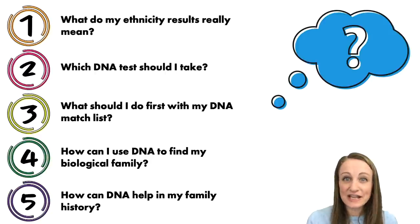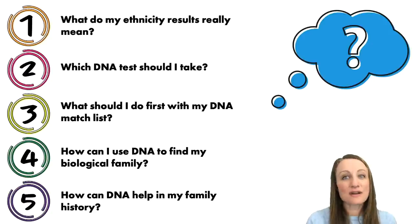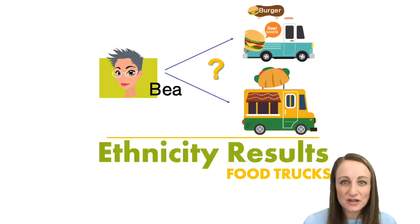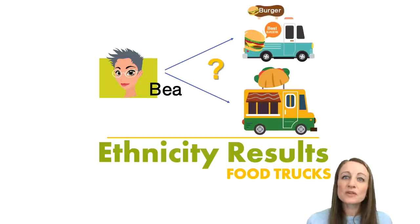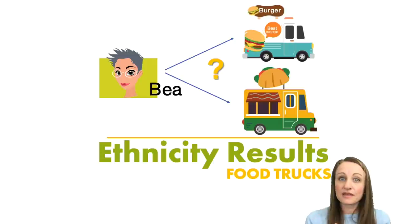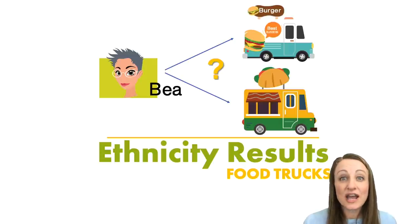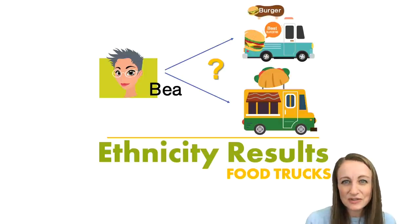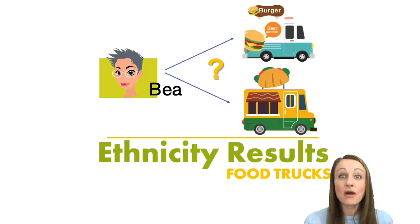I still get this question all of the time, and I've been in this industry for 20 years, so if you have questions about ethnicity you are not alone. I speak in analogies, so this is my favorite analogy for why we get the results that we do when we talk about ethnicity — we're going to talk about this in terms of B and trying to figure out what she had for dinner.